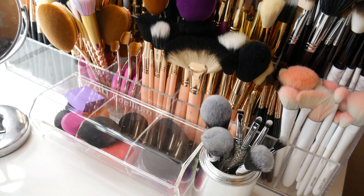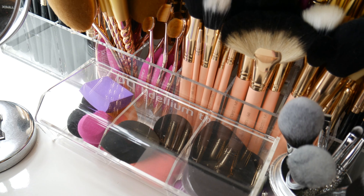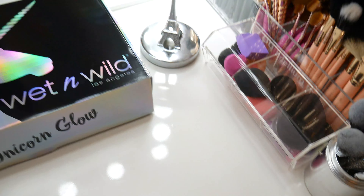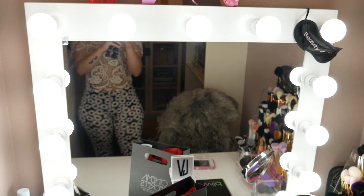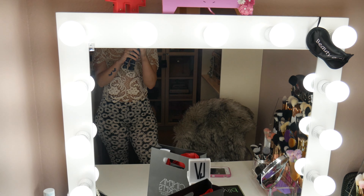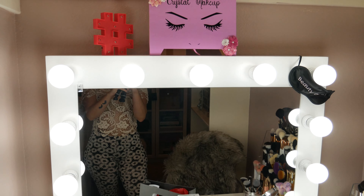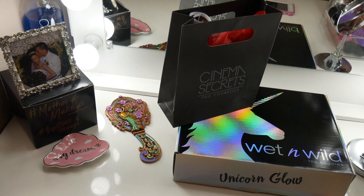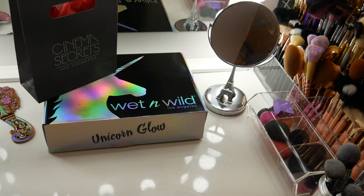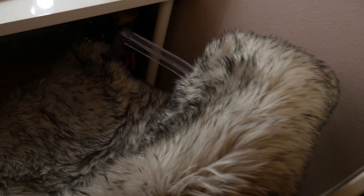Here's half of my makeup brush collection — I have so much more put away. This container holding the brushes is actually a store display; I was lucky to get it from the store because they were about to trash it and I said I wanted it. This is where I store all my brushes. And this little container right here which holds my beauty blenders I got at a thrift store.